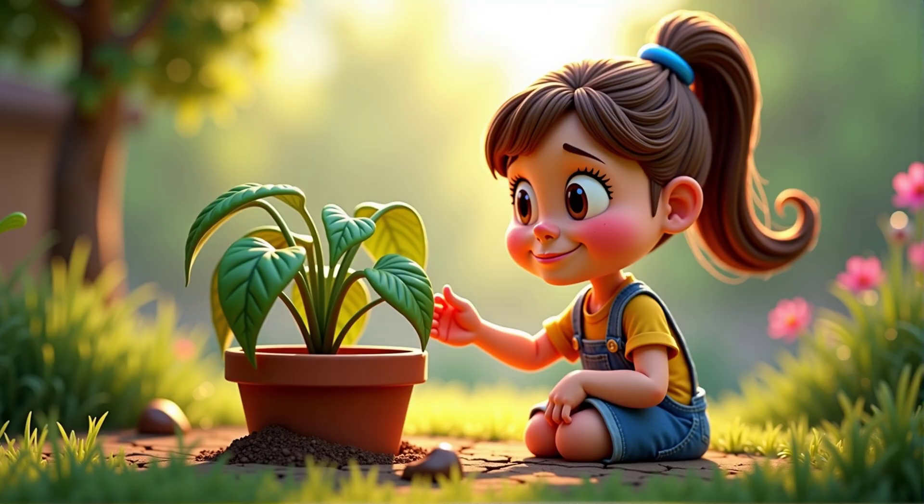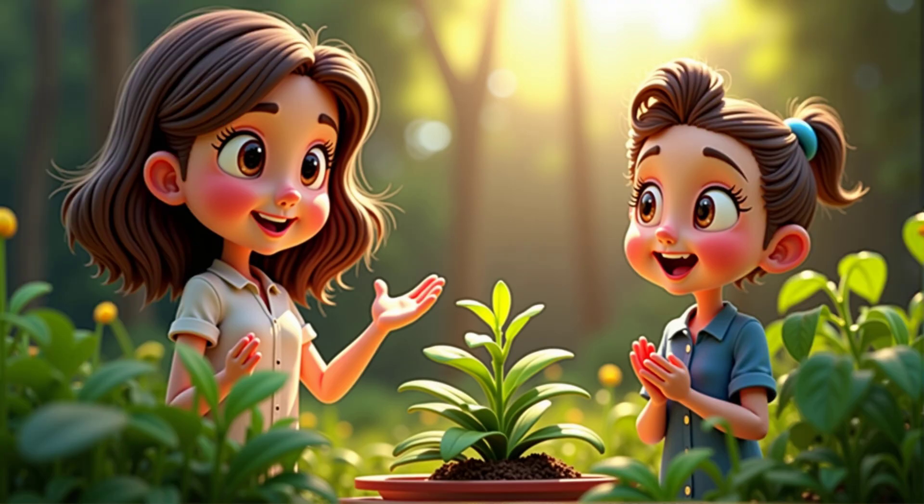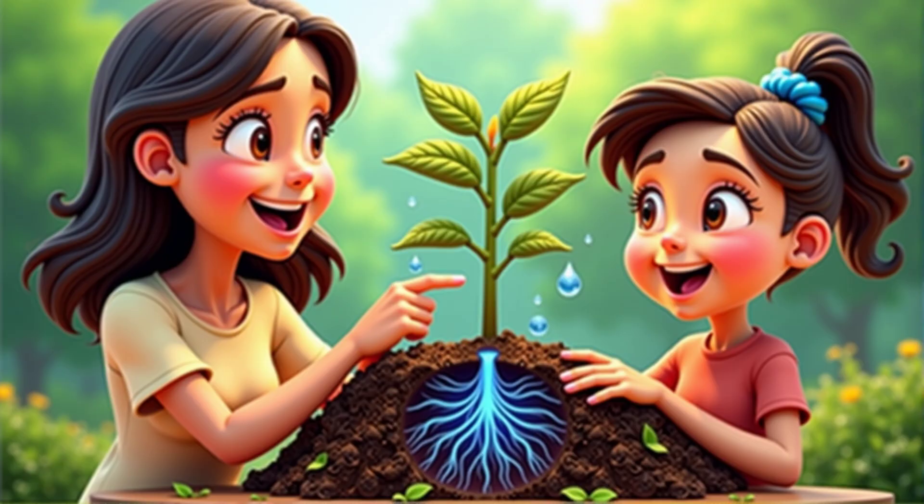I think it might look droopy or sad. Exactly. Without enough water, plants can wilt and eventually die. Water is like a magic potion for plants — it helps them stand tall and make their food. How does the water get to all parts of the plant? That's a fantastic question. Water is absorbed by the roots from the soil and travels up the stem to the leaves and flowers. It's like a superhighway inside the plant.